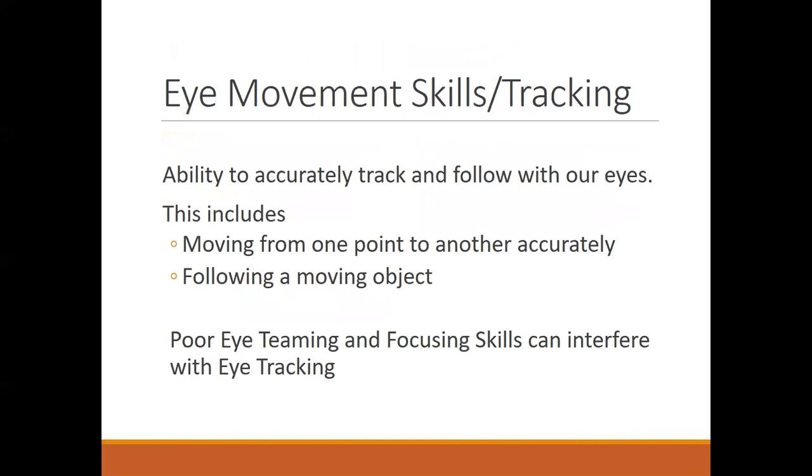The third visual skill is eye movement or tracking skills — the ability to track and follow with your eyes. This includes moving from one point to another (called saccades) and following a moving object. Poor eye teaming and focusing skills can often interfere with eye tracking. Eye tracking starts to develop at a very young age but doesn't fully reach an adult-like level until about age 10.